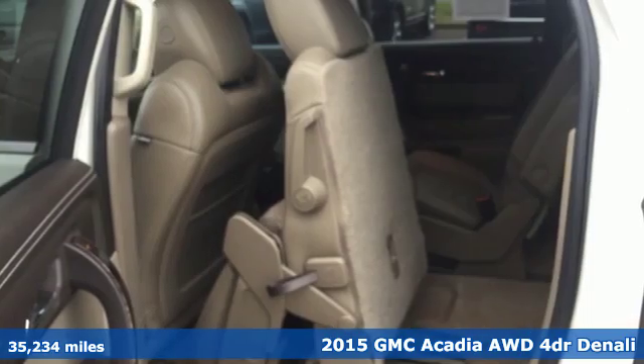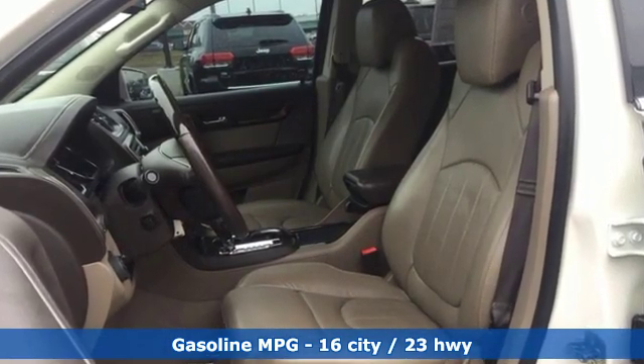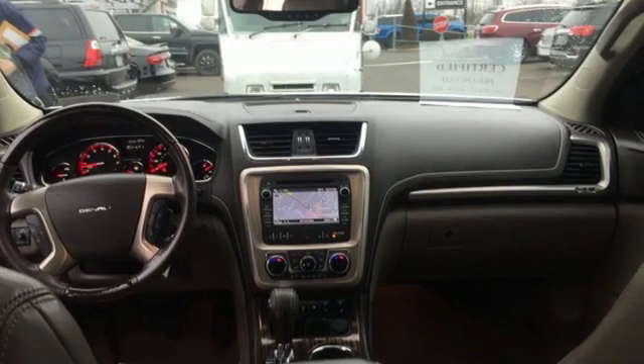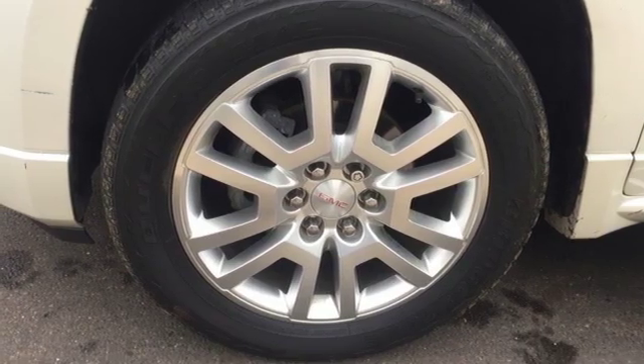Features include streaming audio, power heated mirrors, front heated and ventilated leather bucket seats, rear parking sensors, auto dimming mirrors, dual zone climate control, automatic transmission, power sliding and tilting sunroof, gas pressurized shocks, and V6 engine.